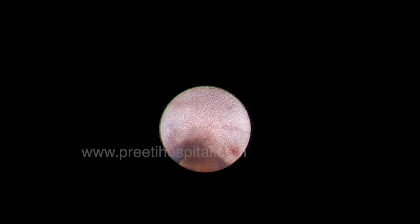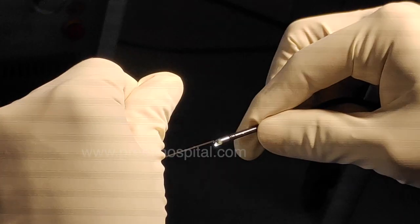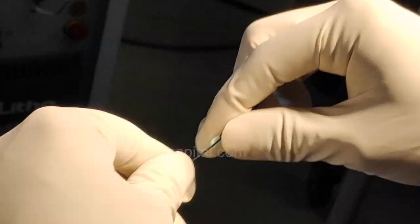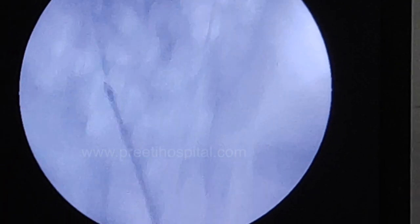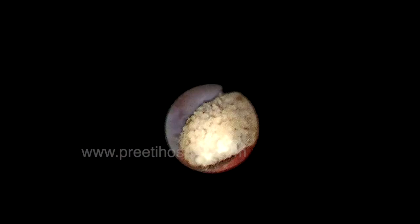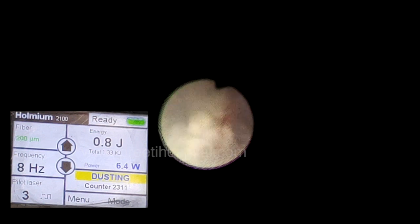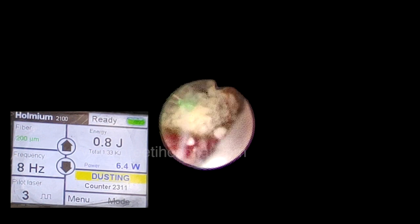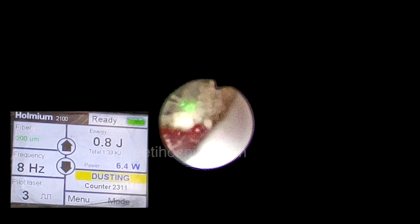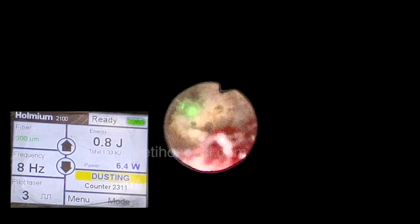This was tackled with a flexible ureteroscope, because with rigid ureteroscopy the stone may migrate up into the kidney and water outflow may not be adequate. The flexible ureteroscope was passed and the stone had already gone into the upper calyx. Very low energy and frequency — 0.8 joules and 8 Hz (approximately 6.4 watts) — was used to powder the stone as much as possible.